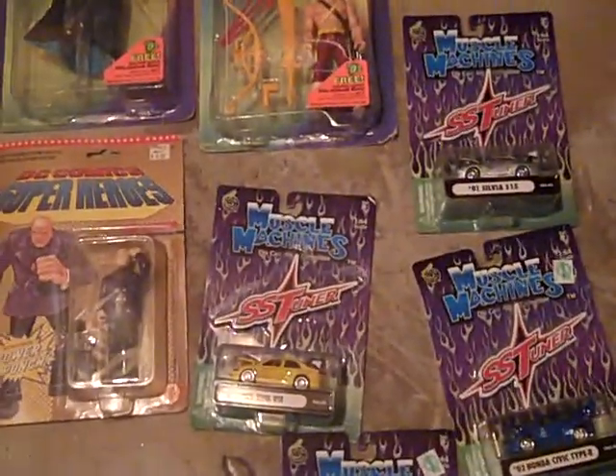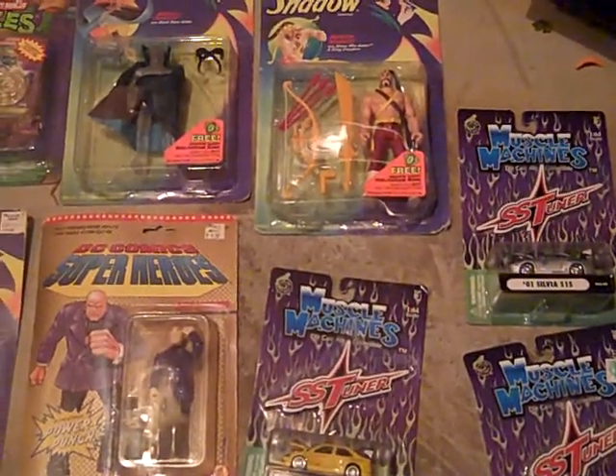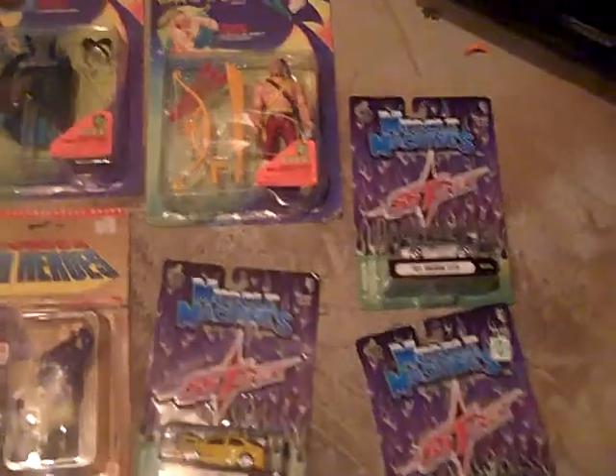What's up YouTube guys and gals. I told y'all this morning when I posted a video that I had another big find I want to go over right quick. It's gonna be a short video.